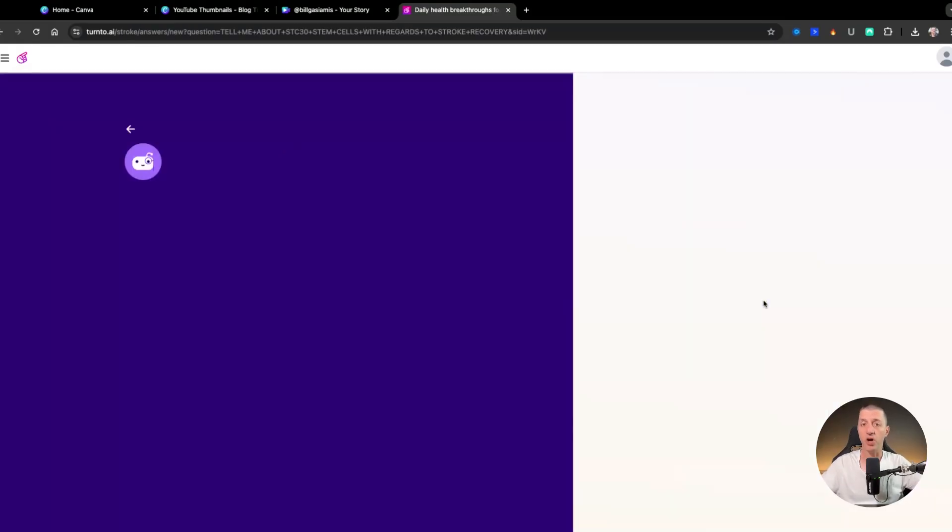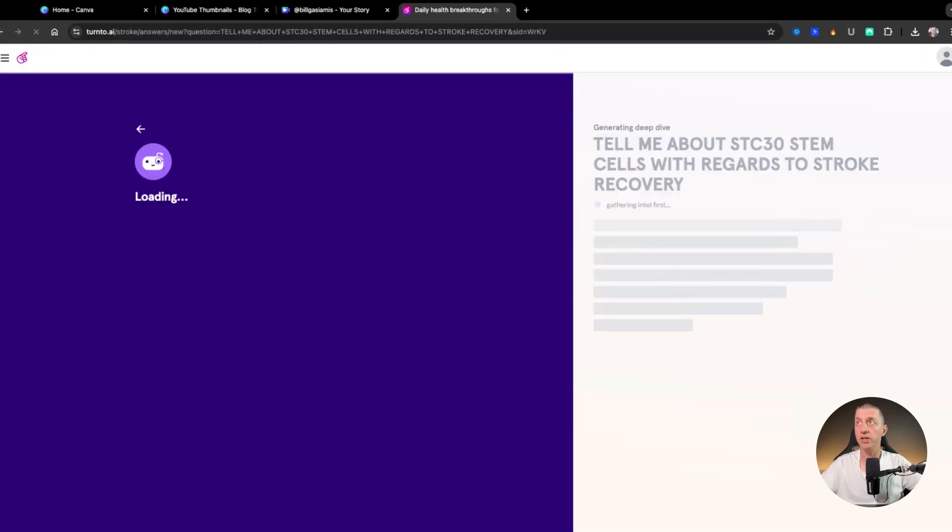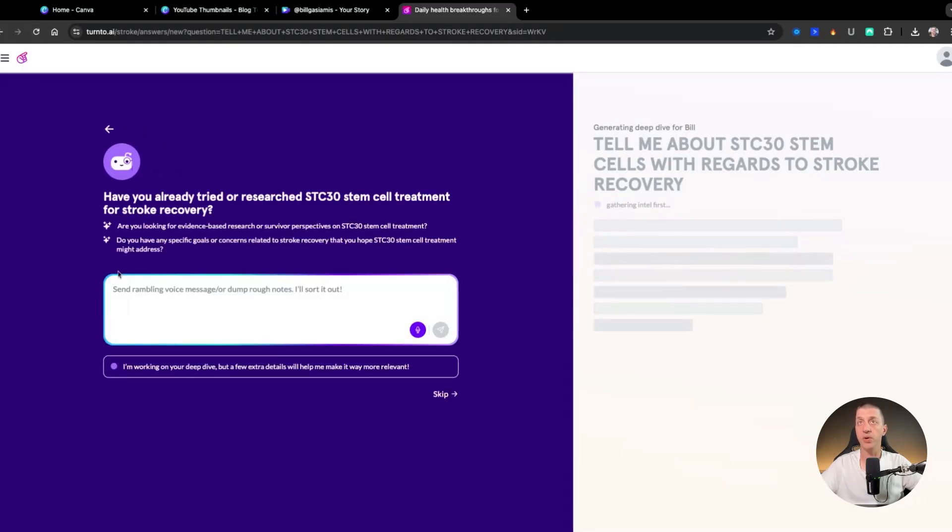It goes through a process of searching for the particular documents related to stem cells and stroke recovery. It's asking me if I've already tried or researched STC30 stem cells for stroke recovery before, what kind of evidence I would like, and whether I have any specific goals or concerns related to stroke recovery.